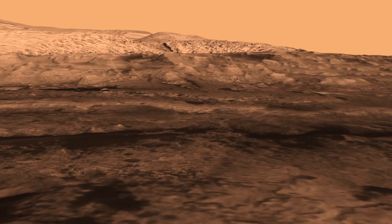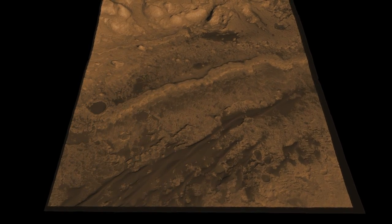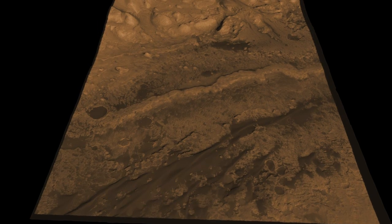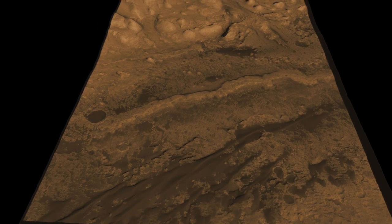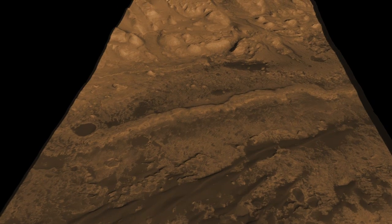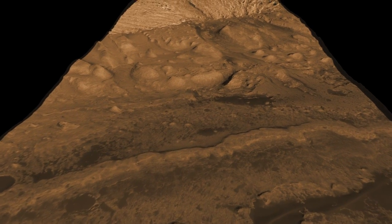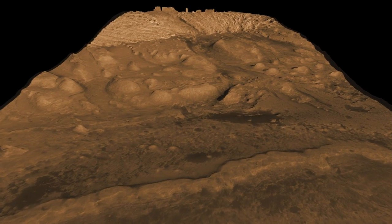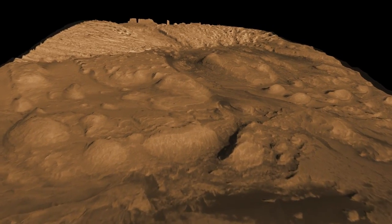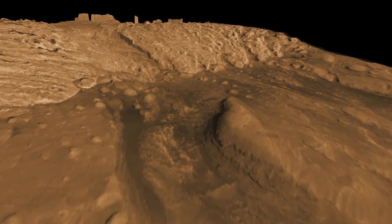We will drive up to this outcrop that we call the fence, and when we get there we're going to study it. It's a really attractive spot for us because it contains the kind of minerals that formed in water. Then when we're done with that, we're going to go beyond and enter a canyon. This terrain reminds us a lot of Sedona, Arizona. All the rocks around here are formed in aqueous environments, so there's a lot of rock — hundreds of meters of it, layer after layer — that we can study to tell us about the history of Mars at Gale Crater.